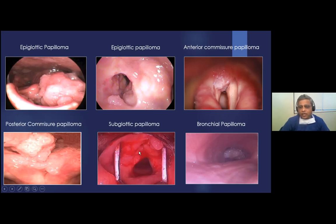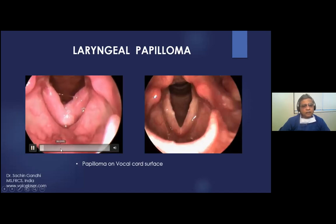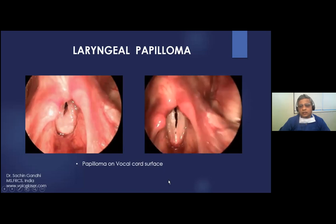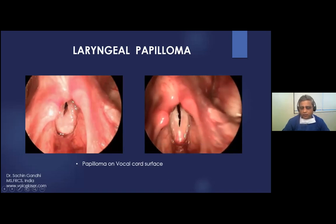On the surface of the vocal fold, scanner mode of CO2 laser can be used to vaporize papillomas. Using the scanner mode, papillomas are vaporized while preserving mucosal waves and achieving good phonosurgical results. You have to check where the papillomas are coming from and then use the appropriate instrument.